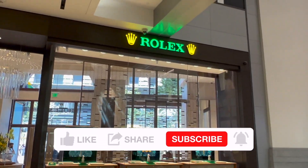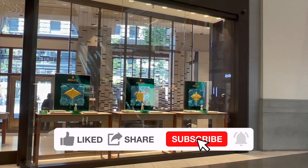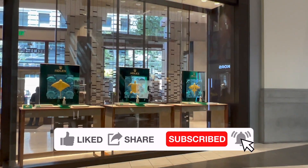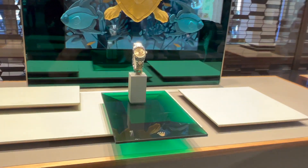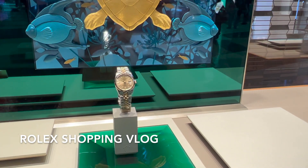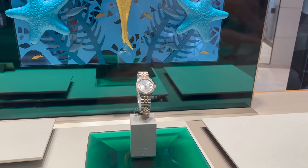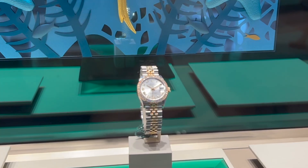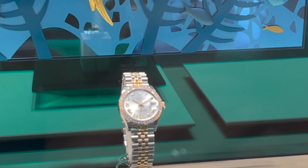I'm taking you to Rolex shopping with me because my SA called that my watch has arrived. I'm going to pick it up and show you what's available in stock right now. I will share their price details as always. Leave me a comment down below to let me know if you can guess which watch I got this time and which one is your favorite. Let's get right into the video.